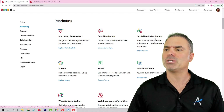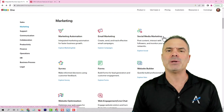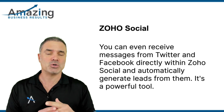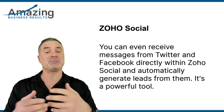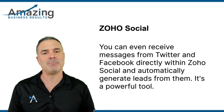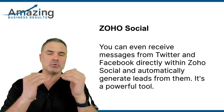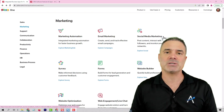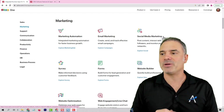Next, you have the social media marketing, which is ZO Social. Also a very good application. You can connect your social media feeds to ZO Social. You can post in one shot to multiple socials at one time. You can receive Twitter messages and Facebook messages directly to ZO Social, and they can automatically create leads based on those messages. It's a very, very nice application.